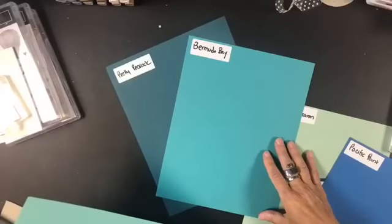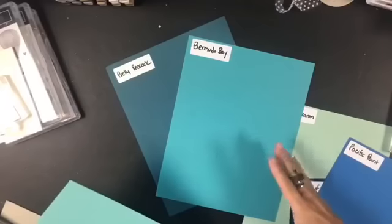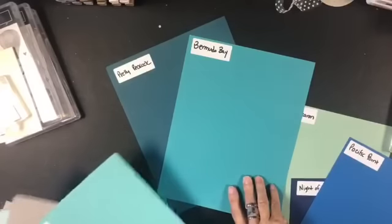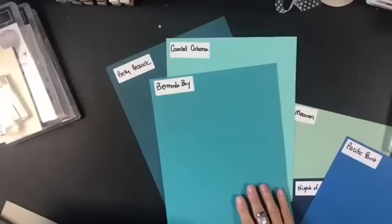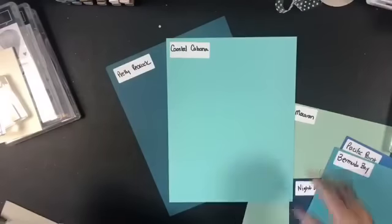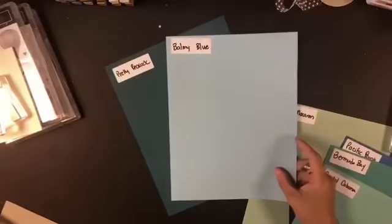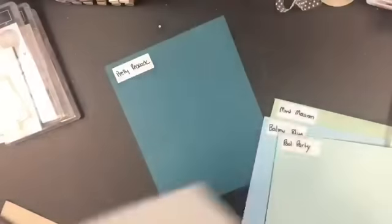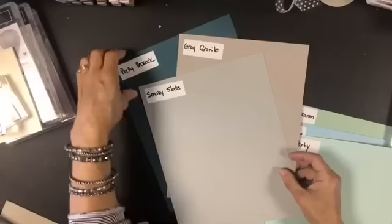As a demonstrator this is a business for me and I don't keep retiring colors around, so matching to retiring colors doesn't meet my business goals. But if you want to see them compared to retiring in-colors, just let me know. Pretty Peacock and Bermuda Bay look really good together. Coastal Cabana, and then the blues together — really pretty with the sailboats. Balmy Blue, Pool Party, Smoky Slate, Gray Granite — all significantly different.